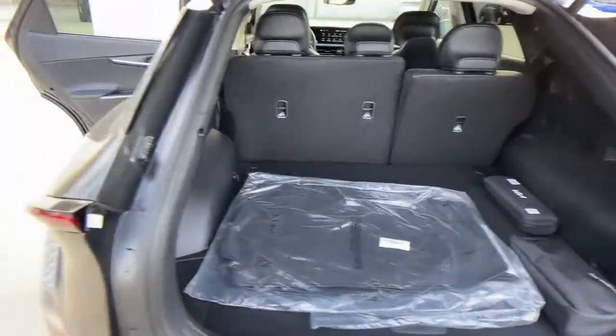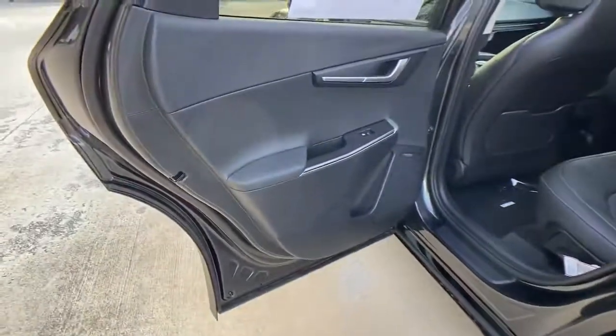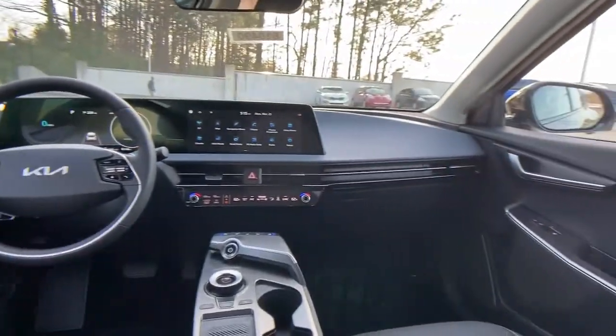Keyless entry, power liftgate, backup camera, heated front seat, blind spot monitor, floor mats, trip computer, engine immobilizer, four-wheel ABS.